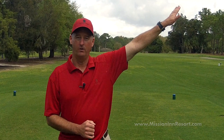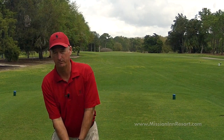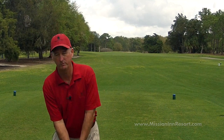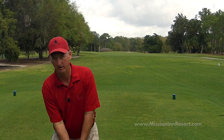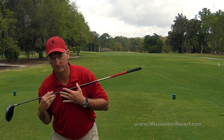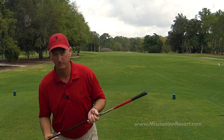In order to hit your drives farther, we would like to get more height or loft on the ball. To do so, as we set up, we want to make sure that we tilt our spine slightly to our back foot — for a right-handed player, that would be towards your right foot — and keep your head steady behind the ball. This is going to give your shoulders the correct elevation and the correct swing plane to release the club nice and high into the air.